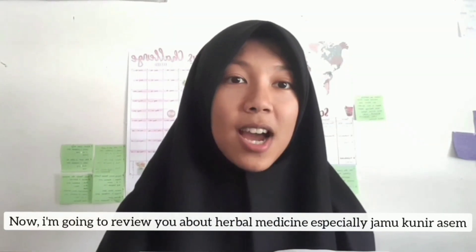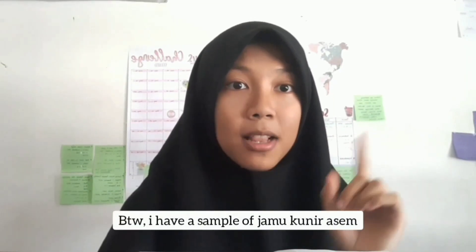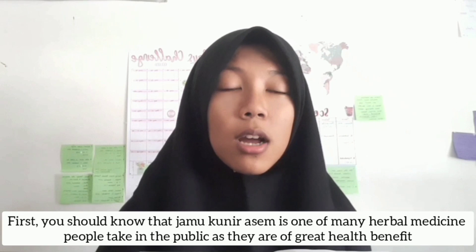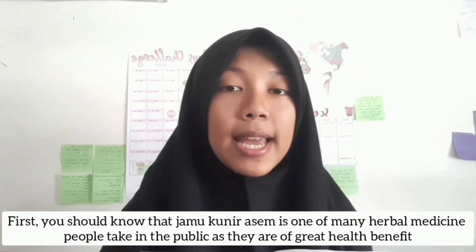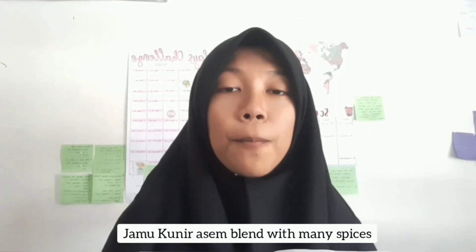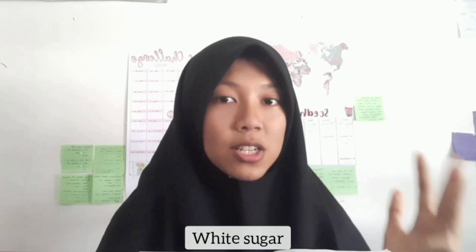Assalamualaikum warahmatullahi wabarakatuh. My name is Fatima Khairia, student number 212127. Now I'm going to review herbal medicine, especially Jamu Kuning Asam. I have a sample of Jamu Kuning Asam here! Jamu Kuning Asam is one of many herbal medicines people take for its great health benefits. It is a blend of many spices, including turmeric, tamarind, brown sugar, white sugar, and salt.